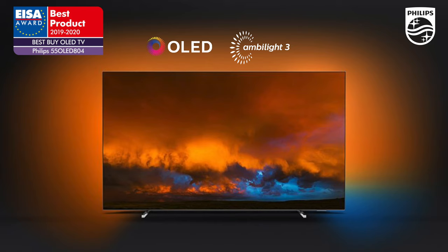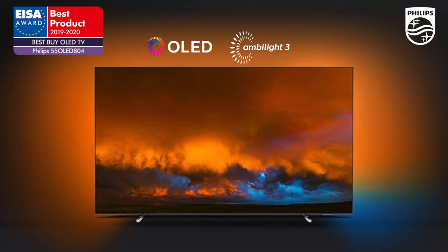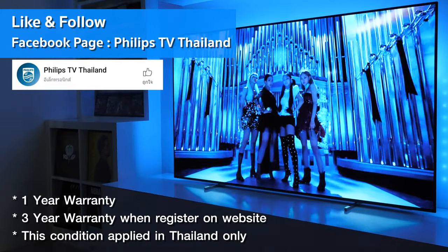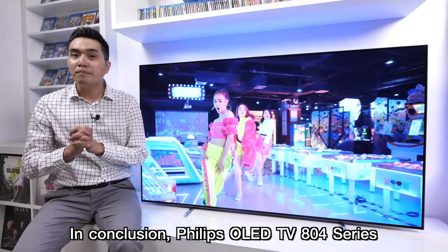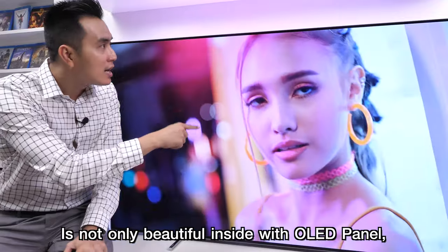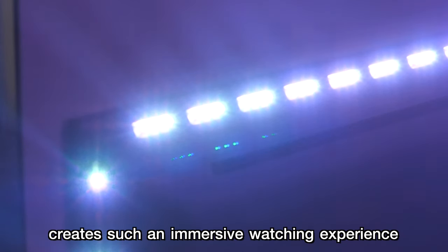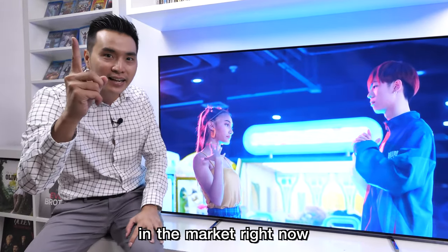For your information, this model also won the ISA Best Buy OLED TV award in Europe. Please like and follow the Philips TV Thailand Facebook page for the latest updates and promotions. In conclusion, the Philips OLED TV 804 series is not only beautiful inside with its OLED panel, but also on the outside with Ambilight, which creates an immersive watching experience — making it one of the best choices for a premium TV in the market right now.